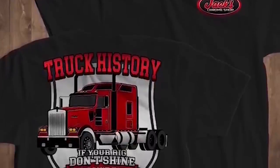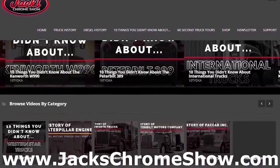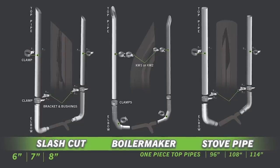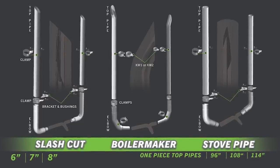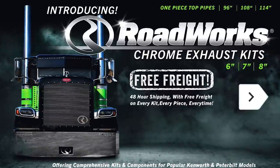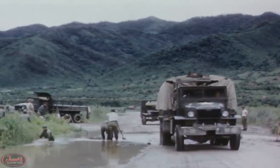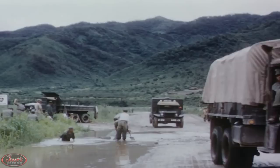We still have our Truck History shirts available on our website at jackschromeshow.com, so please check them out. Save stacks on stacks at jackschromeshop.com with the all-new Roadworks exhaust kits for Peterbilt and Kenworth trucks. Thanks for watching, we'll see you next week, and remember guys, if your rig don't shine, you don't know Jack.